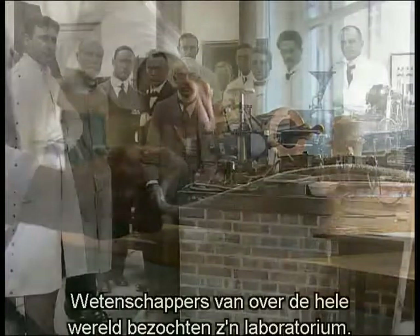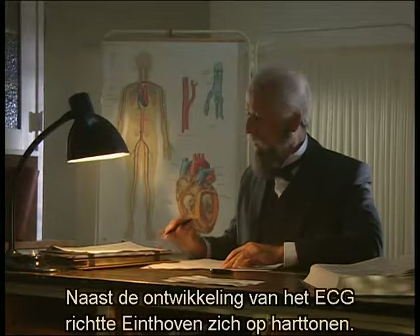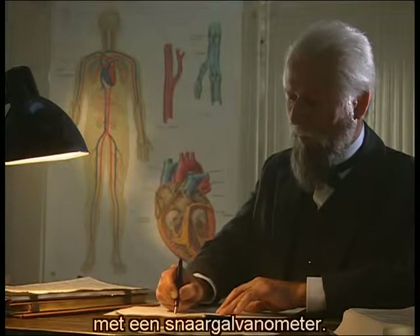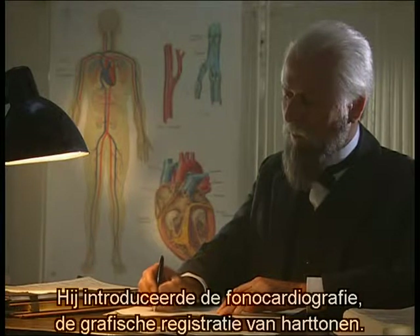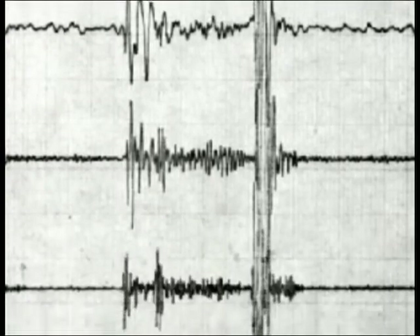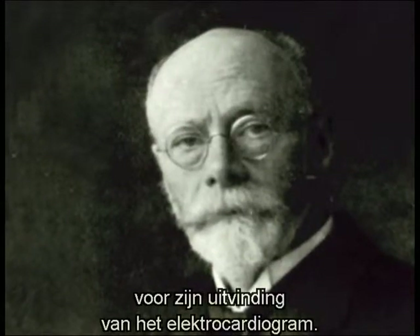The laboratory in Leiden was now visited by scientists from all over the world. In addition to developing the ECG, Eindhoven turned to the sounds made by the heart. In 1907 he wrote an article on recording human heart sounds by means of a string galvanometer. He introduced a new method of cardiac diagnosis — phonocardiography, the graphic recording of heart sounds. This technique enables congenital heart defects to be detected. In 1924, Willem Eindhoven received the Nobel Prize for Medicine for his efforts in discovering the mechanism of the electrocardiogram.